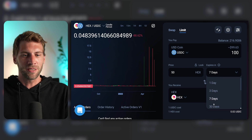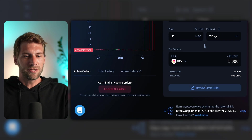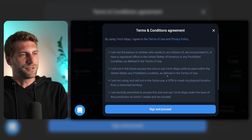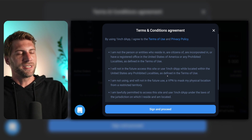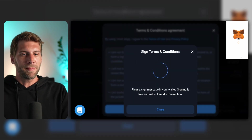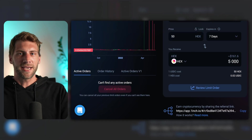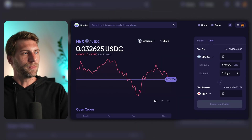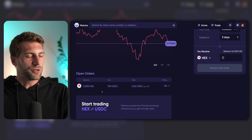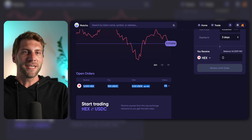You can do whatever you want — just choose the days and limit you like. Scroll down and you'll see 'Review Limit Order.' Before you can do that, you have to sign a statement that you're not a citizen of America. MetaMask will open up and you sign a statement again. I'll hit cancel and hop back over to Matcha.xyz. The user interface is very user-friendly and you have all your open orders listed there. I'll let this limit order run until it expires, and hopefully it will get filled so I get some cheap HEX.